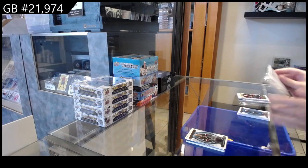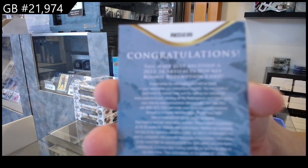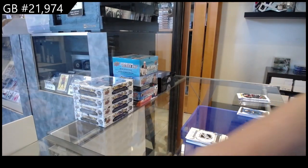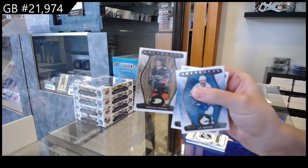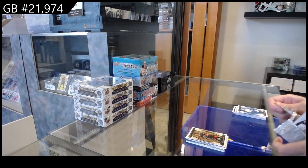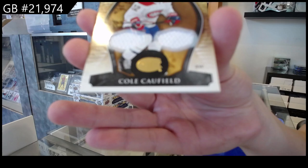Lots of goalies in this box. We have a wildcard rookie redemption at number 235. These have been announced, so it will get shipped to the right team. I don't know who it is off the top of my head, but I assure you we will get it to the right home. We have a wood parallel for Anaheim of Trevor Zegris. A dual jersey numbered to 199 for Montreal of Cole Caulfield.